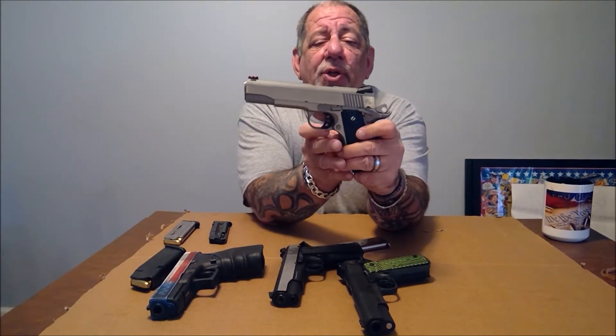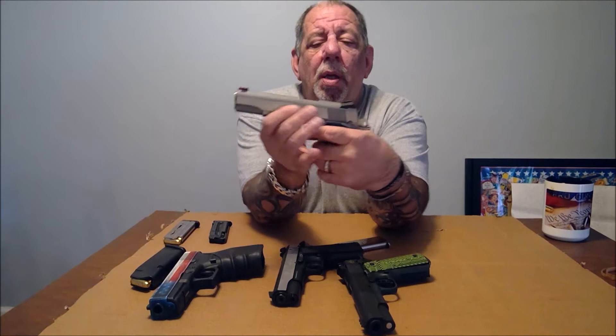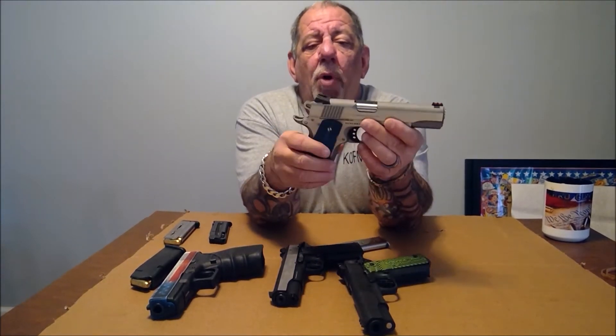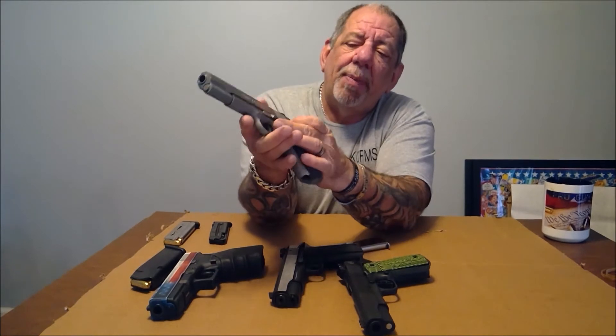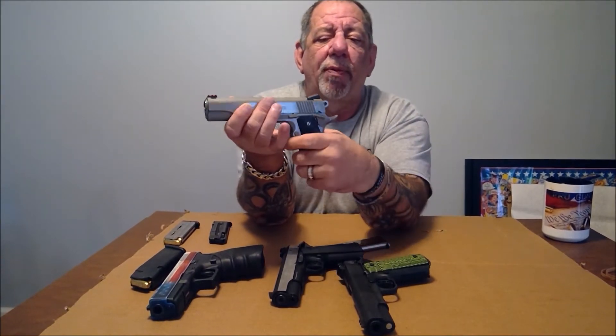We'll start with the trigger. Because the 1911 is single action, it has a very short, crisp, very light trigger pull, and that allows you to get off more rounds more quickly. As for the safeties, you have a thumb safety up here, and you also have a grip safety in the back, so you have to actually press and pull the trigger for it to fire.